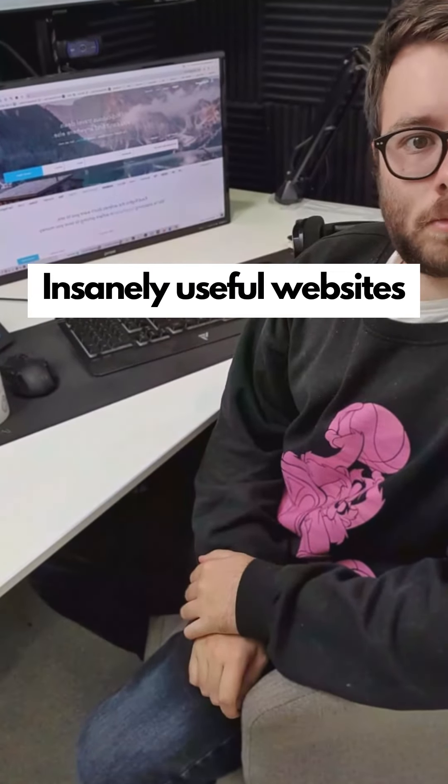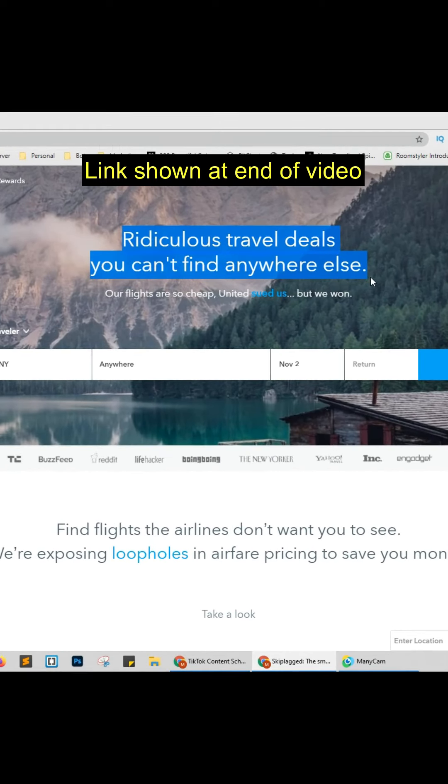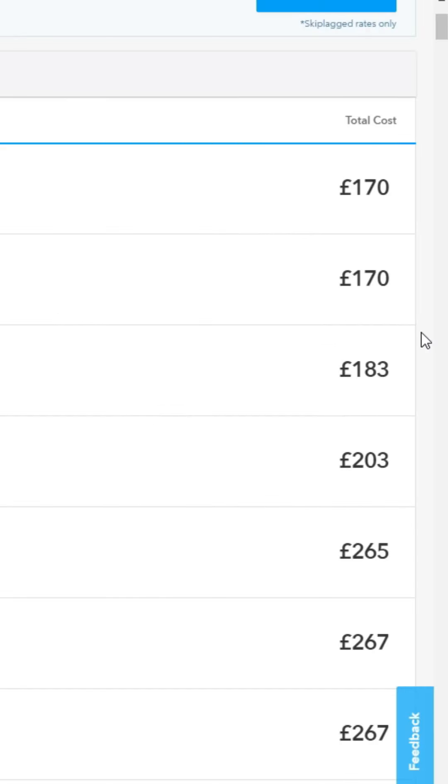Insanely useful websites, Part 13. This website finds the most ridiculous travel deals you can't find anywhere else. Enter your locations and press search — it shows I can grab a flight from New York to London for just £170. Go check it out.